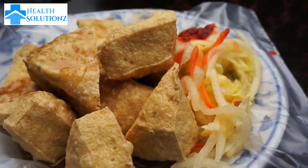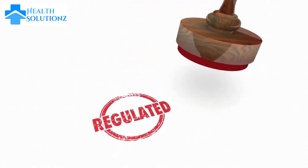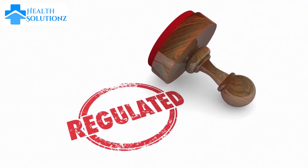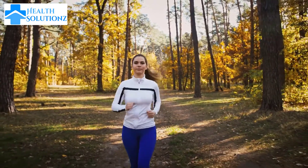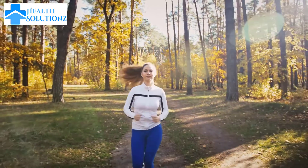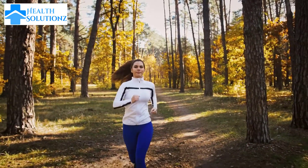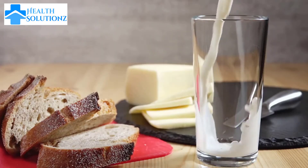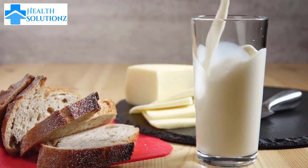Number 8: Tofu. Tofu is rich in phytoestrogens. These compounds help regulate estrogen levels in women, promoting hormonal balance. Additionally, tofu is rich in protein and low in saturated fat, which can help prevent weight gain and maintain a healthy body mass index, which is important for hormone regulation. Tofu also contains iron and calcium, essential minerals for overall health, including the balance of hormones in the body.